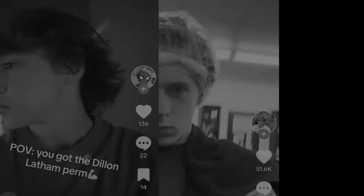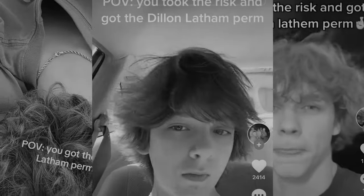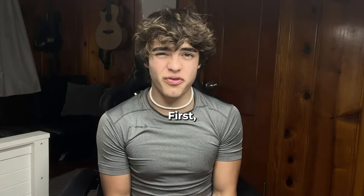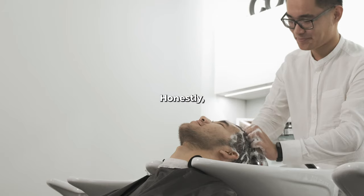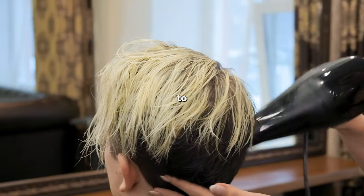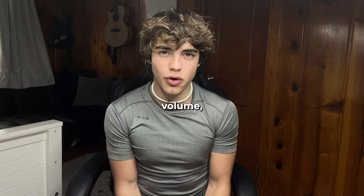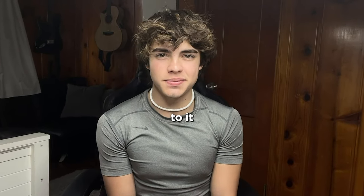POV you took the risk and got the Dylan Latham perm. It's becoming a trend on TikTok to get the Dylan Latham perm. First let me show you my before and after — it's kind of crazy. Honestly I highly recommend getting a perm to anybody who has straight hair, even wavy hair. It gives you a ton of texture, volume, and there are so many benefits to it. Let's get into the video.